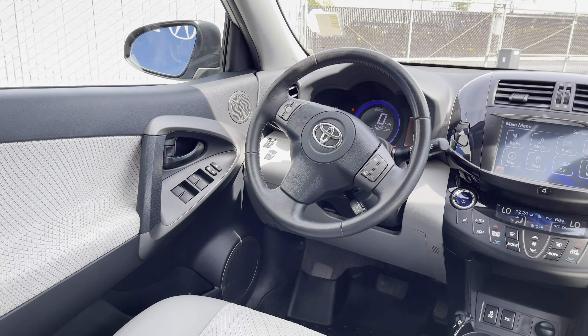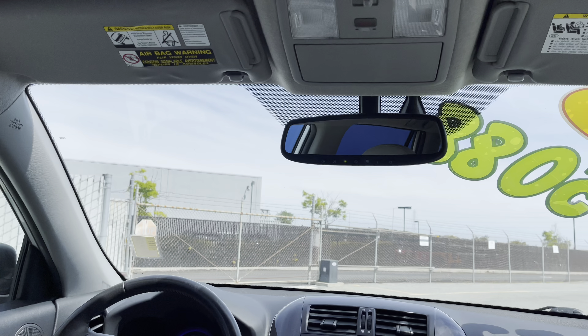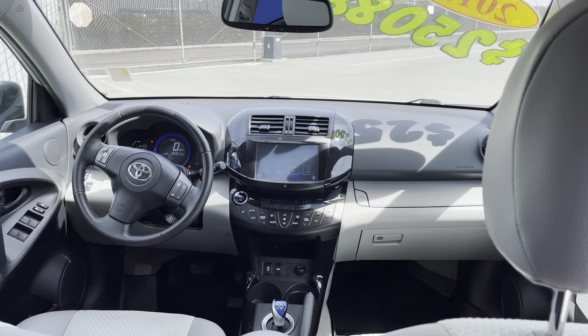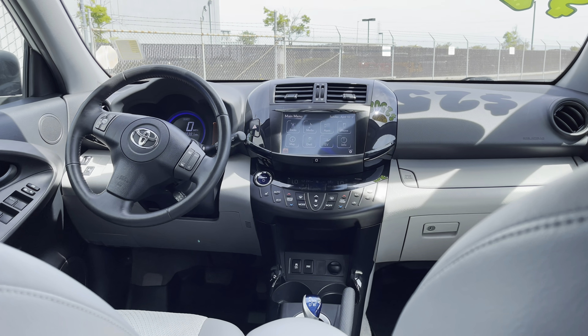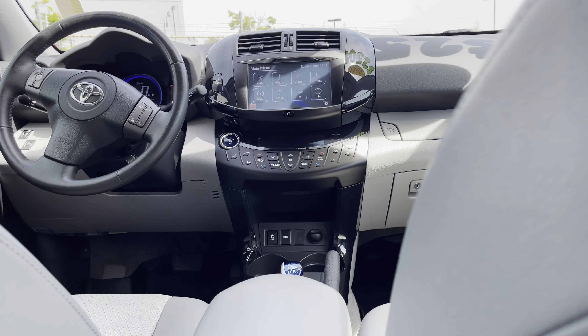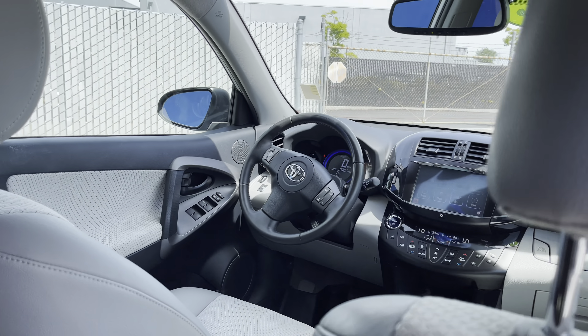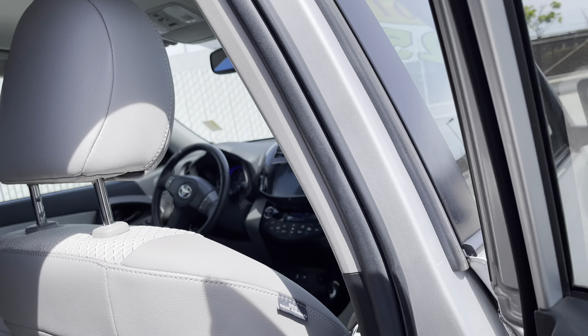You have a navigation system, a premium audio sound system, a multi-functional steering wheel, and you even have a keyless start as well. Sirius XM is another great feature in this RAV4, and honestly, if you ask me, it's the best car to get at the moment where fuel prices are at record levels.